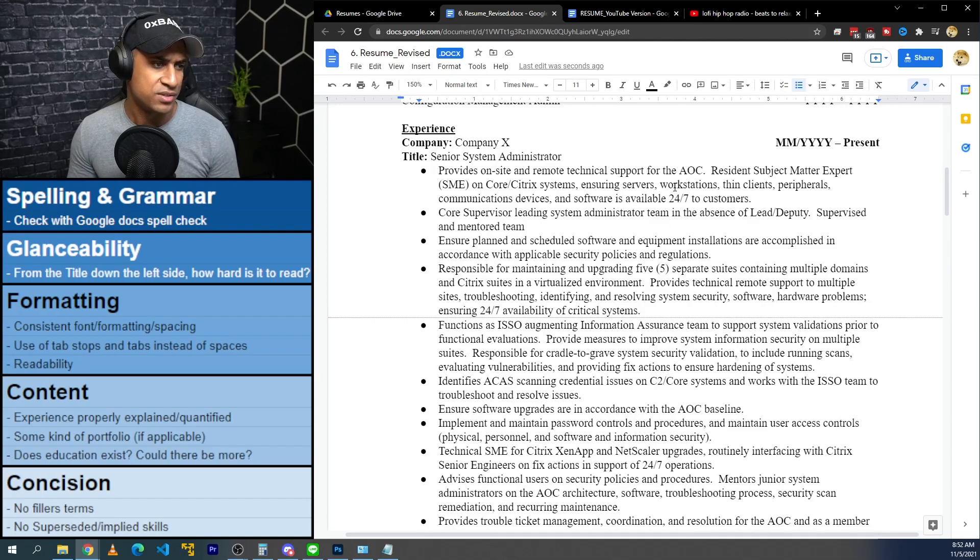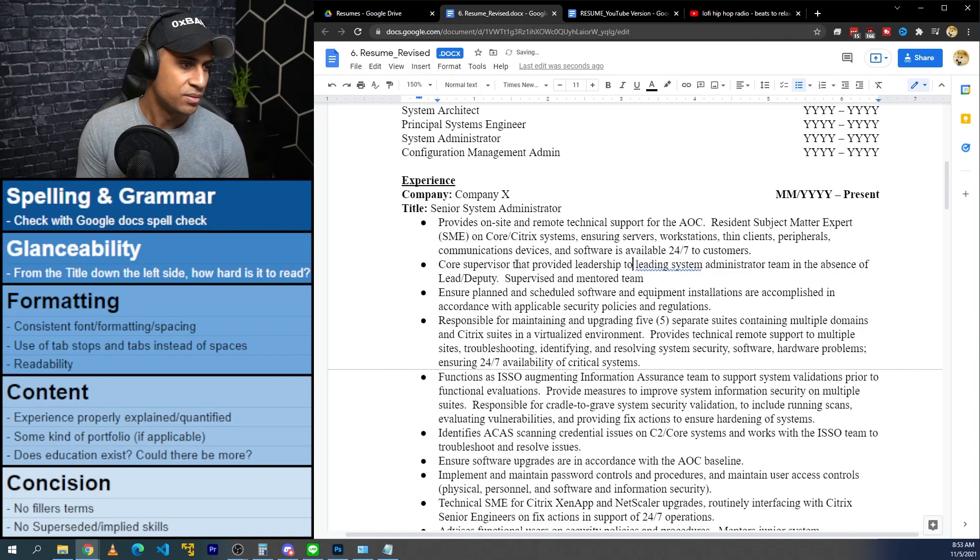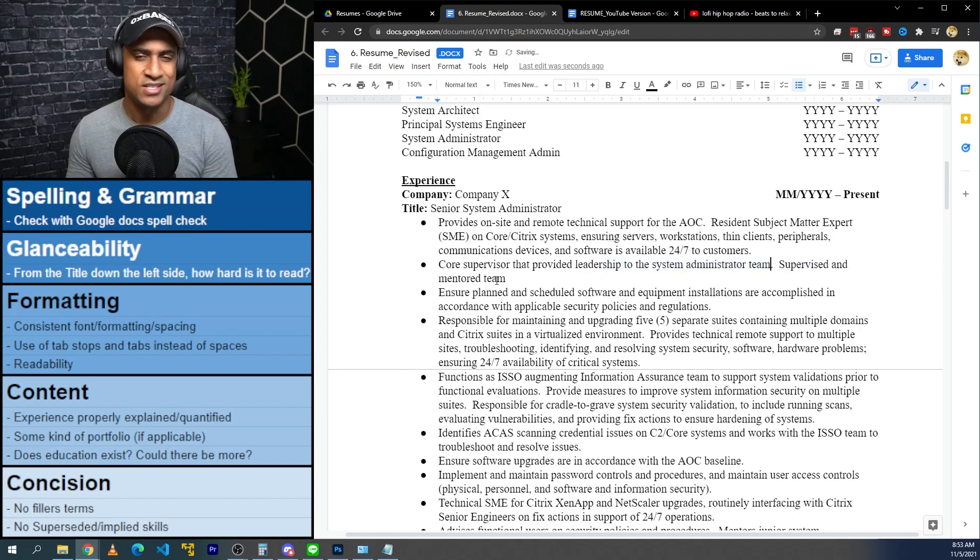Reading through the first job description: 'Provides onsite and remote technical support for the AOC core supervisor, leading system administration team in absence of lead deputy, supervised and mentored team.' I might change this to: 'Core supervisor that provided leadership, supervision, and mentorship to the system administration team' — because it sounds like you did that regardless of the state of the deputy, so you don't need the conditional qualifier.